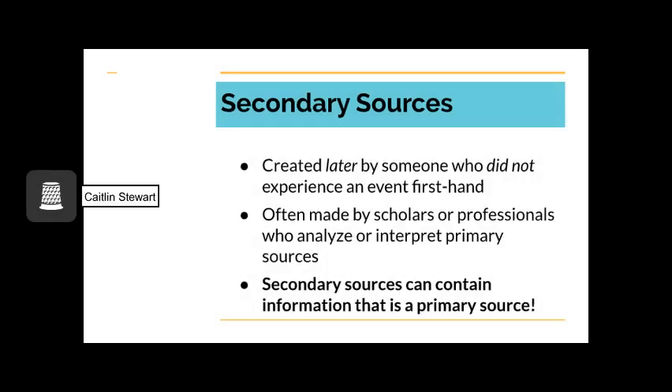Secondary sources are created later by someone who did not experience an event first-hand. A good way to remember this is that primary sources come first and secondary sources come second. Secondary sources are often made by scholars, reporters, or professionals who analyze and interpret primary sources. It is important to be aware that secondary sources can contain information that is a primary source. For example, a biography which is a secondary source could have excerpts from historical letters which are primary sources. Likewise, a newspaper article could have quotes from an eyewitness. The newspaper article might not be a primary source, but the quotes from the eyewitness would be.